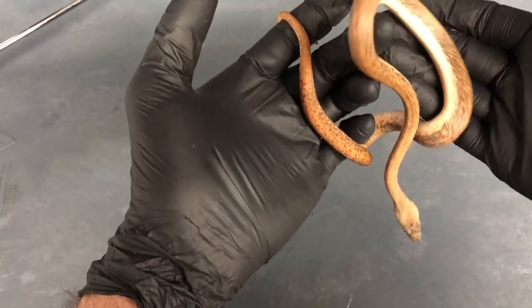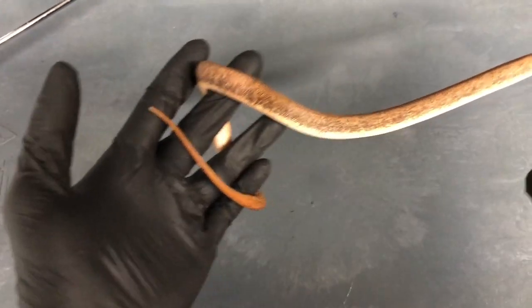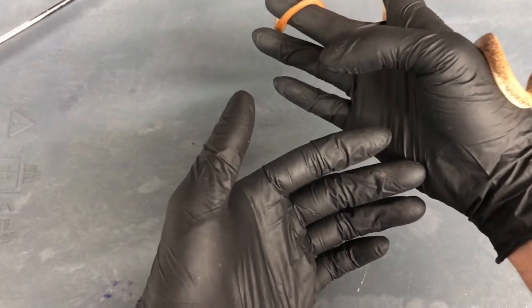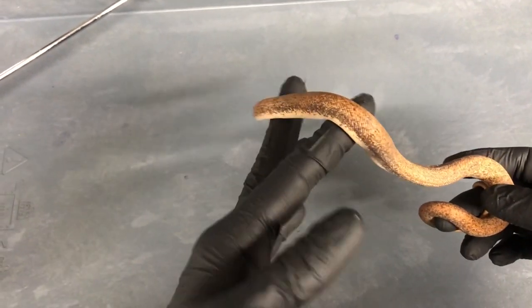These guys go through what is called an ontogenetic color change, which means as they get older they change in color. When this animal was born, it was essentially patternless and red colored, and now it's starting to get more of these kind of spots and freckles that the species is really well known for.